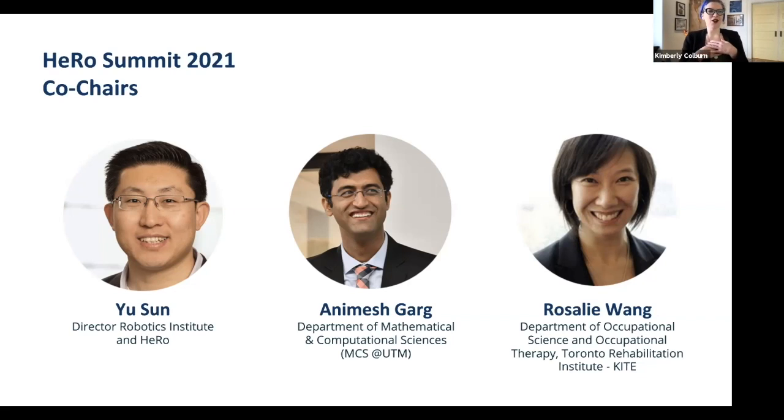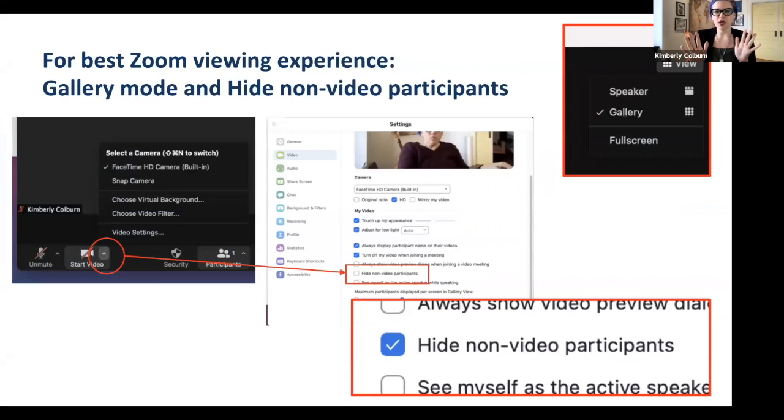Thank you for that very heartwarming message. Now I'll say some mechanical things. As you notice, this is not in the webinar format — that's to increase communication and the ability to have open conversation later in the day. Until then and during the panels, for the best viewing experience, click the caret next to 'start video,' toggle 'hide non-video participants,' and have your video off during presentations. In gallery view, you'll get the same webinar effect — the best of both worlds.